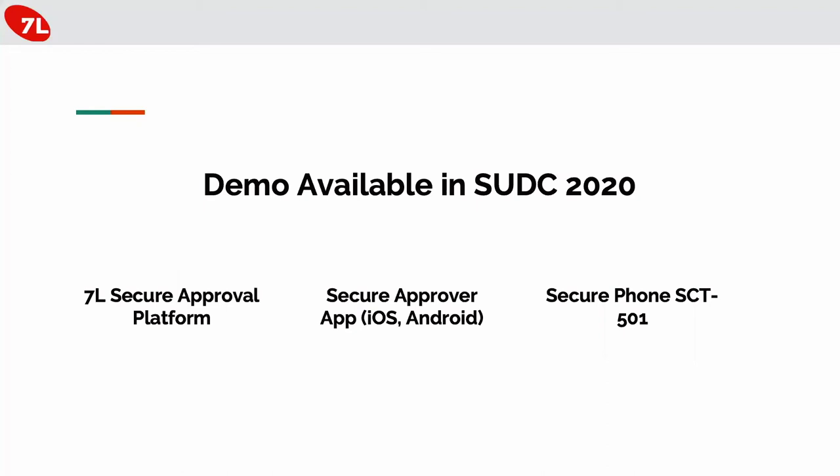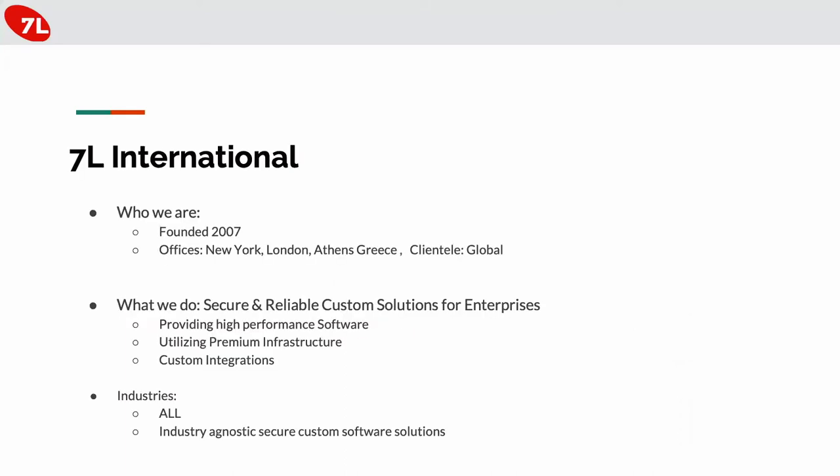We also have a demo for anyone interested — we can show the approval platform, the app, and the phone as well. A few words about us: our company is 7 International, founded in 2007, with offices in New York, London, and Athens, Greece. We have a global clientele. We specialize in providing secure and reliable custom software solutions, custom integration, and by utilizing premium infrastructure and high-performance software, we provide in most cases a turnkey solution to our clients. We don't specialize in a specific industry — we target all industries because the custom software we provide is industry-agnostic.